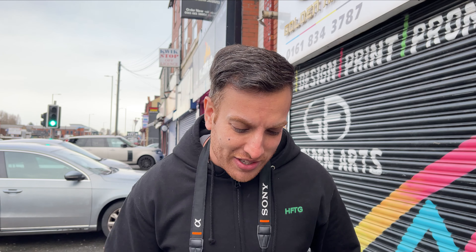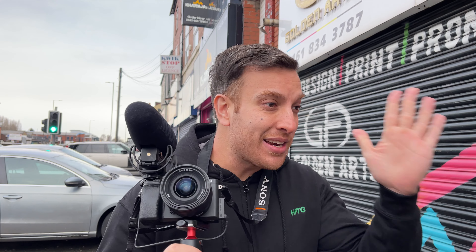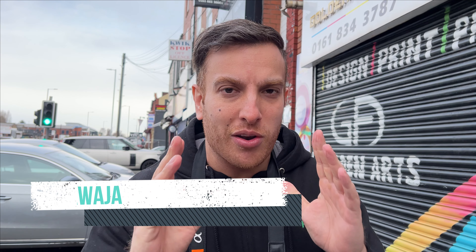Hey guys, Ali here. Welcome to the channel. You'll notice I have my camera around my neck — I didn't bring spare batteries and it died. So this review is going to be on my phone.